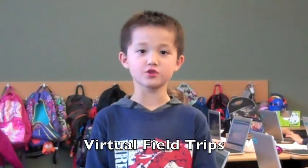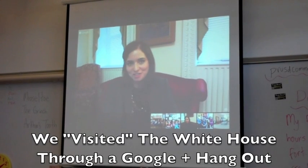Sometimes we take virtual field trips — we even took one to the White House, and we were able to pose our questions as well.